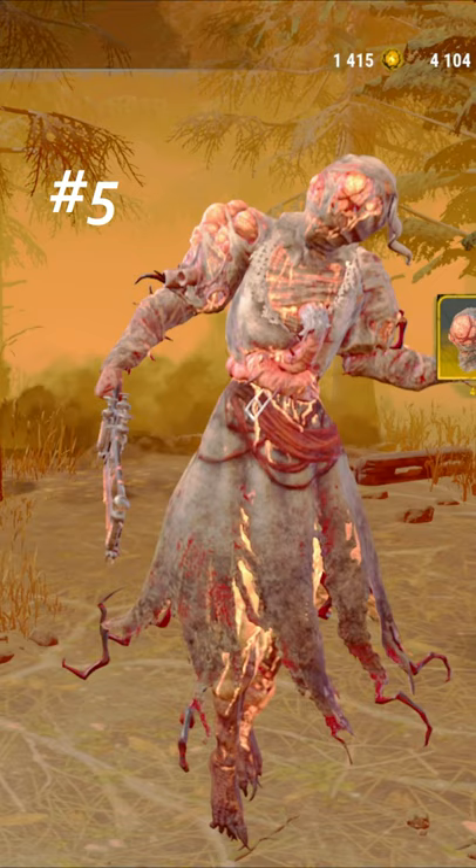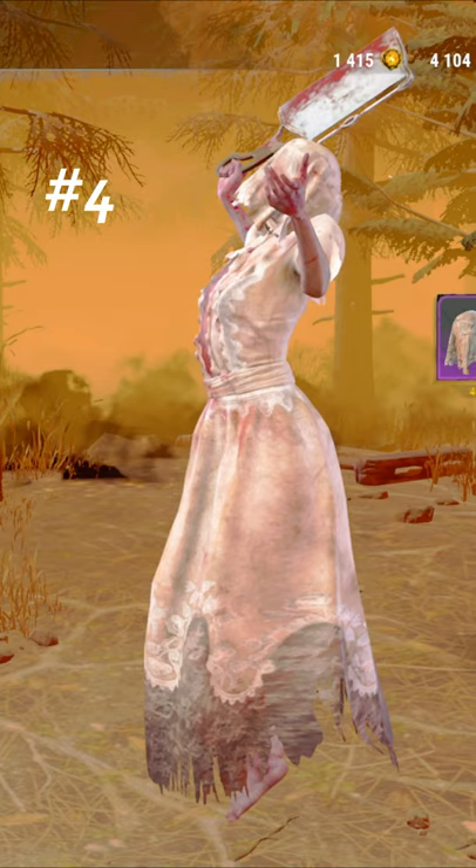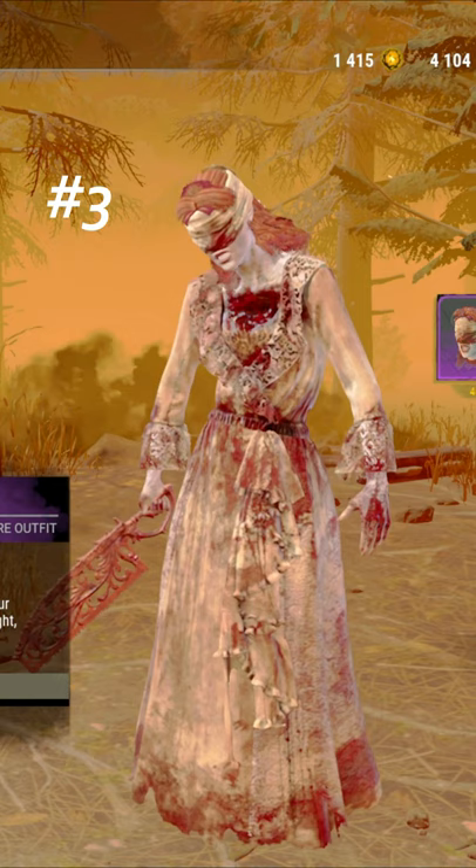Coming in at number five, we have the Fluid Nightingale. The blisters and orange goo coming out is just truly disgusting. Coming in at number four, we have In Sickness, In Health. The veil and gown look really eerie on Nurse here.